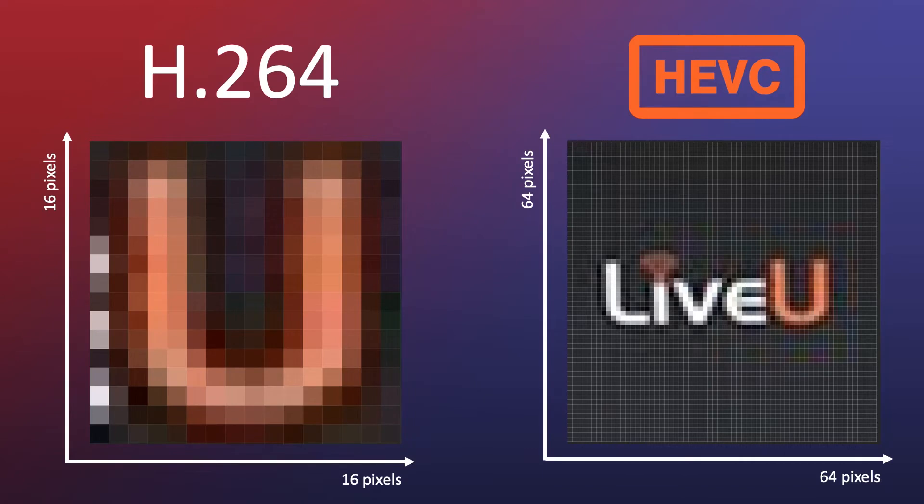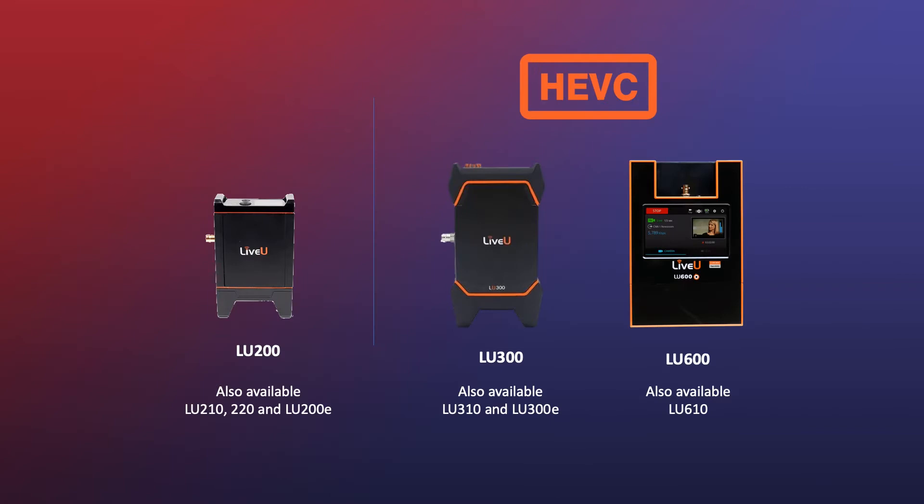The next one is HEVC, and HEVC is actually H.265, which is the successor of H.264. Basically, it gives better quality for the same amount of data, or you have less data for the same quality as H.264. There are still H.264 machines — the LU200 is H.264.